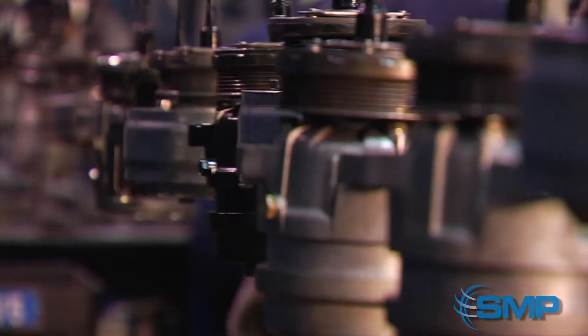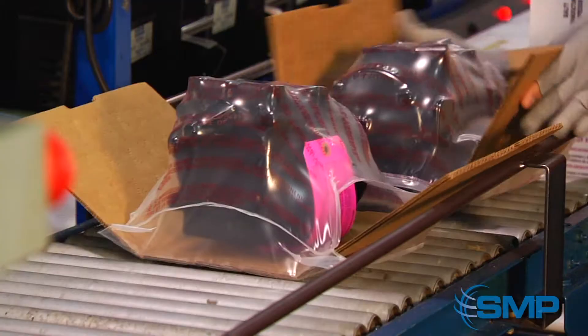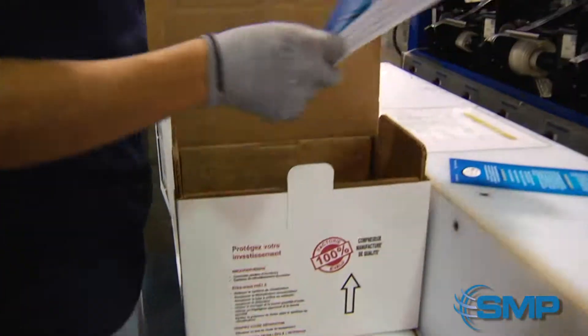The unit is now placed on the paint line to be painted and go through the final inspection before being boxed. It will be covered with plastic that is heat shrunk and placed in a box with a proper label and supplement kit.